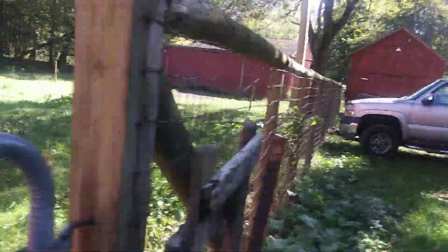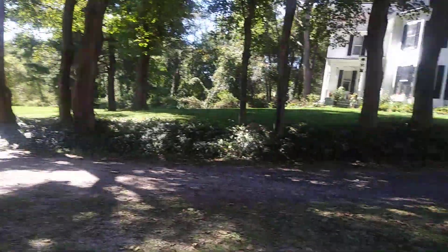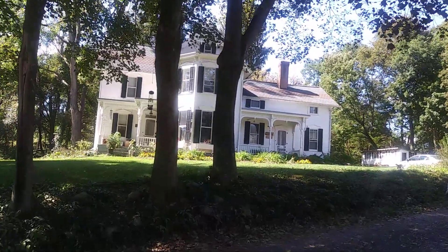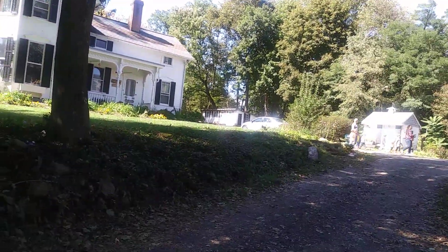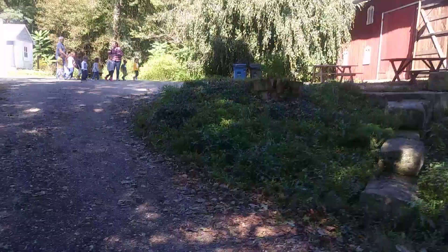Anyway, a couple of barns over there, a house over here — Southgate Farm, Boitler Park. There's another building back there, a little tiny building here, and then another barn over here.